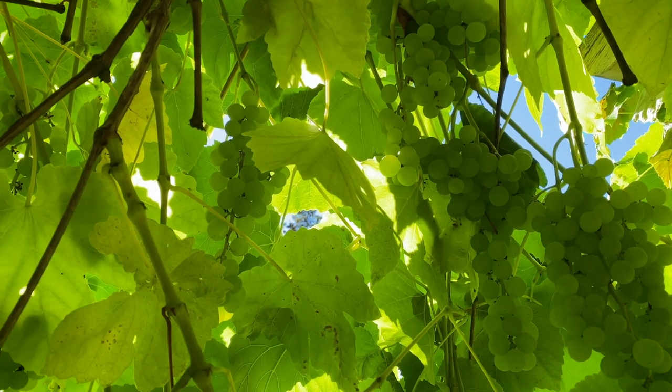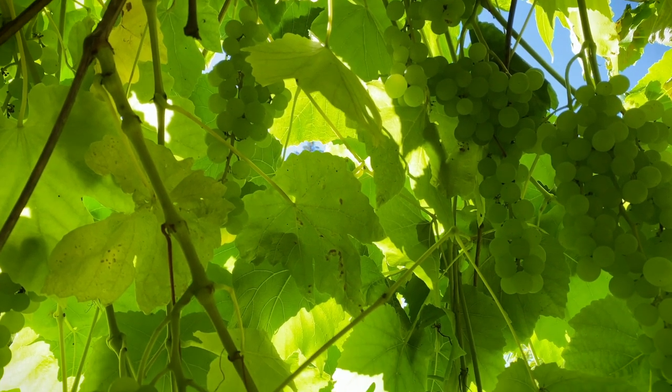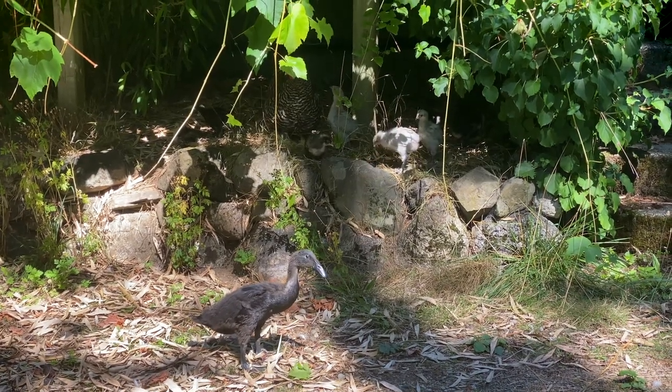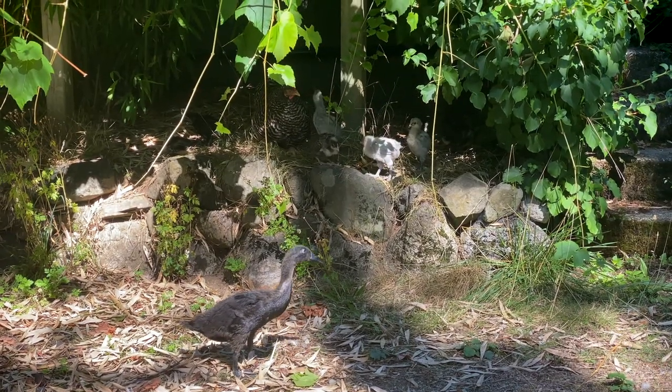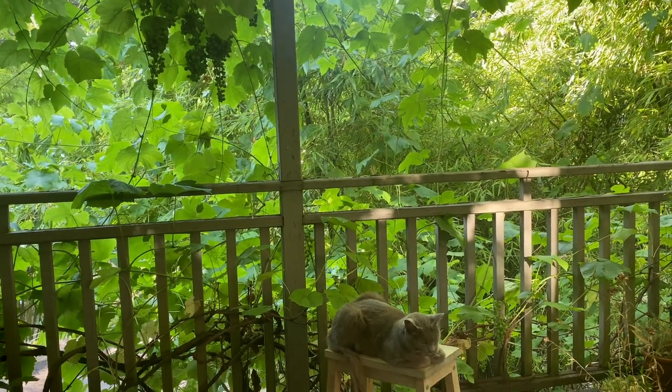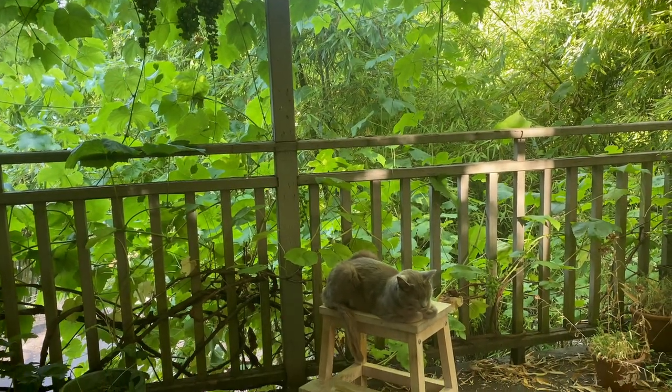I did growl at them and try to get them to leave. We do want to get some of this harvest and it's a bit slow this year because it's been quite cool. The birds do like the grapes, the blue jays in particular like to come and get them.